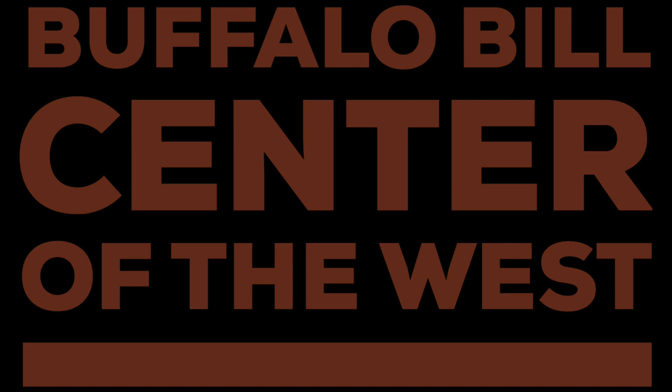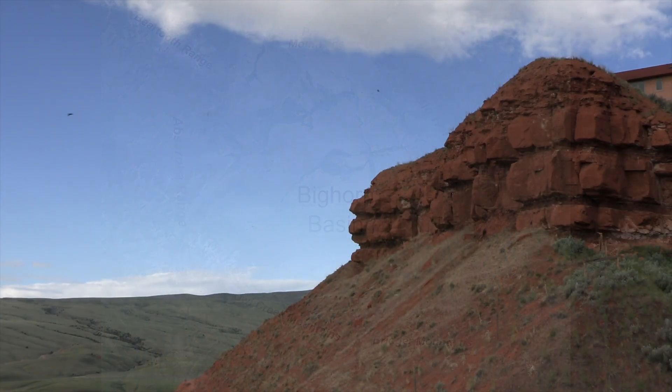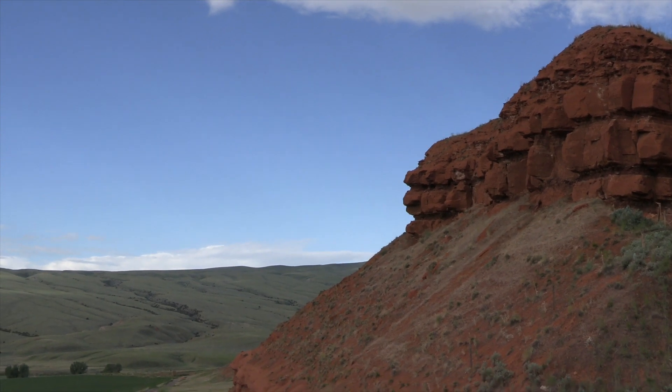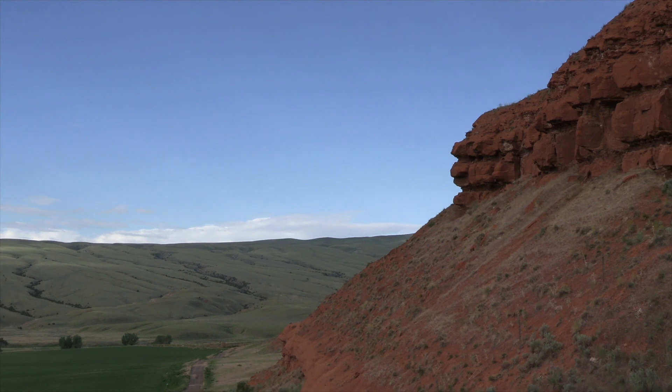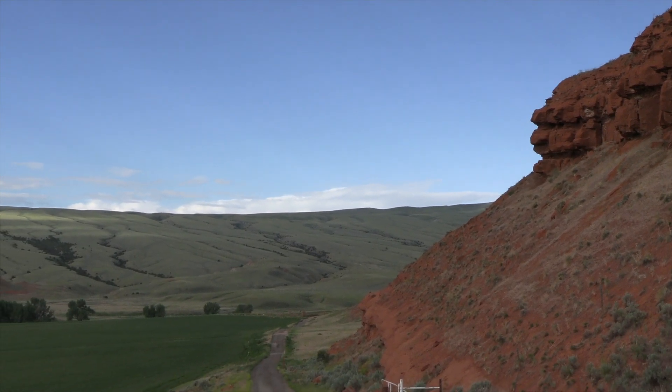Hi, this is George Miller from the Buffalo Bill Center of the West in Cody, Wyoming. We're back again to take a look at another part of the Bighorn Basin. Today it's the Owl Creek Mountains in the southwestern part of the basin. The Owl Creeks are bounded on one side by the Wind River Canyon, and many people in Wyoming would be familiar with this scene, driving south on Highway 120 right beyond Thermopolis.